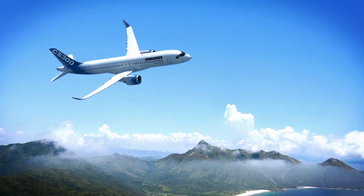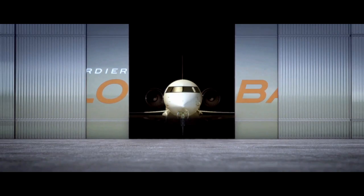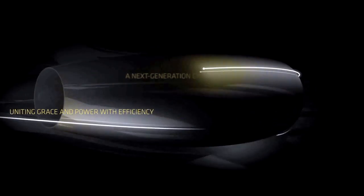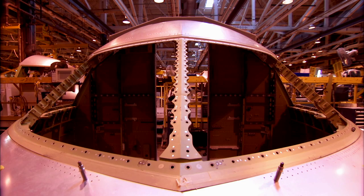We have three new product programs at the moment: the C-Series, the Lear 85, and the Global 7000 and 8000. All three of these aircraft programs have a design for environment specialist within them to ensure that the overall environmental impact of the aircraft is reduced.